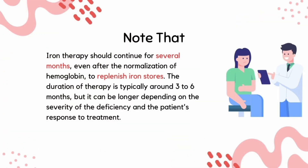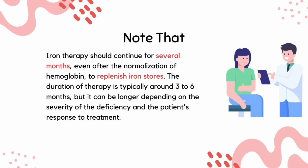You should know that iron supplementation is needed for at least 3 months to replenish tissue iron stores. In addition, iron supplementation should be used for at least 1 month even after hemoglobin has returned to normal levels.